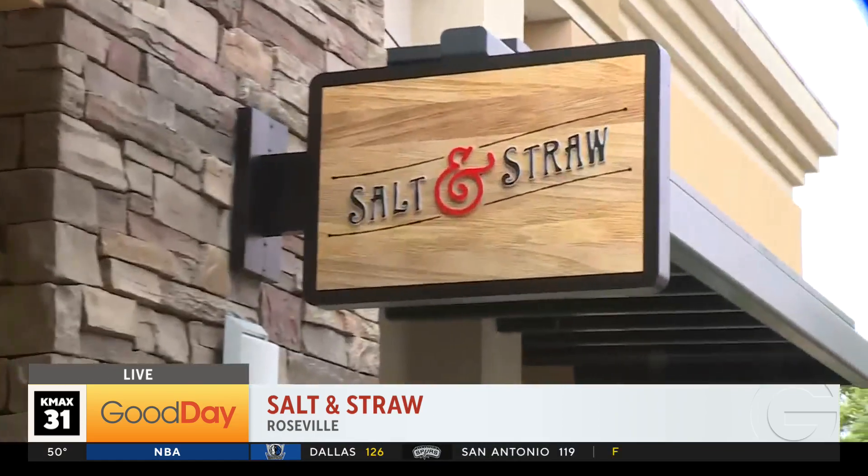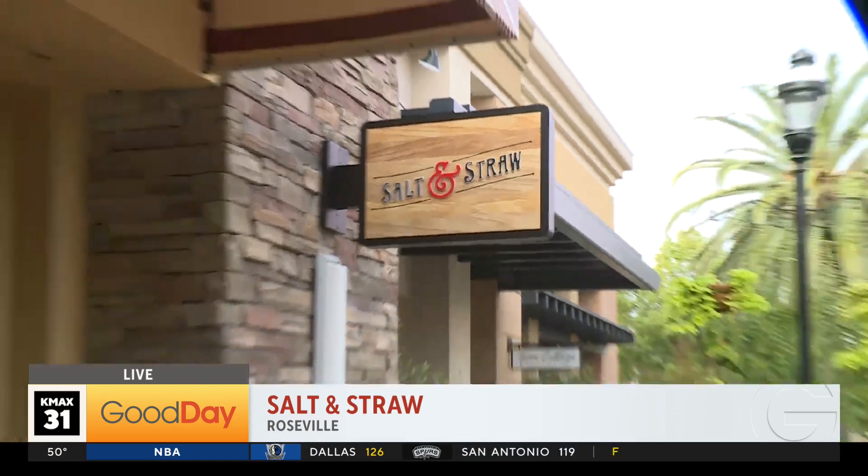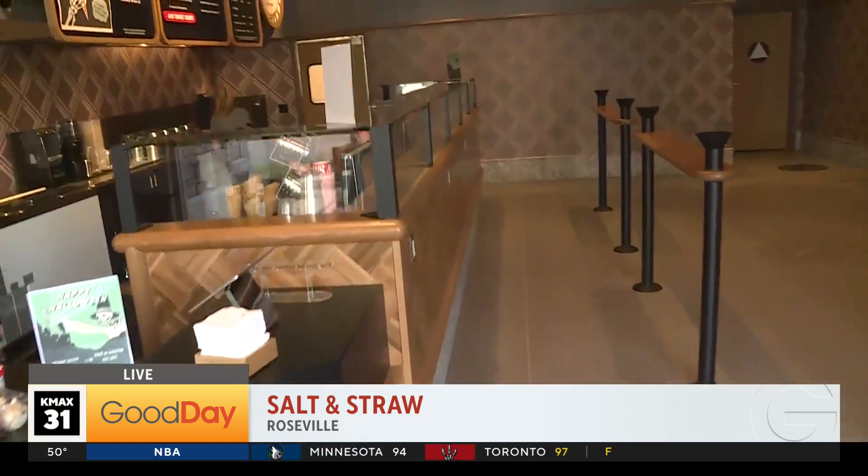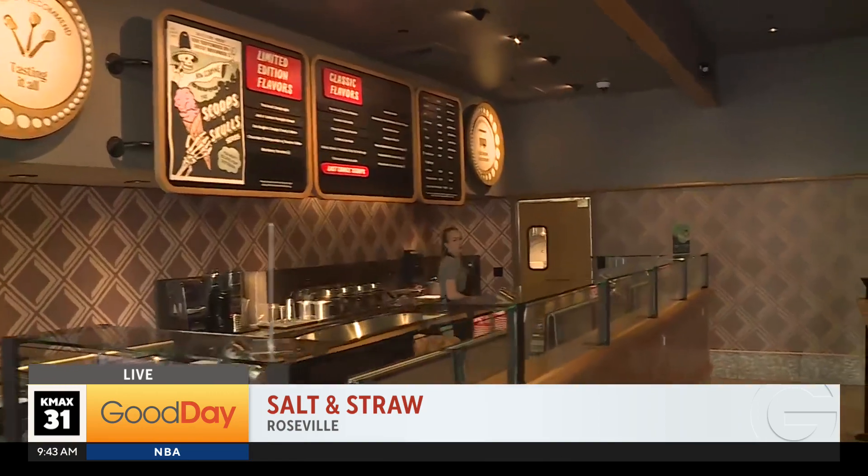Cool kids, here's some news that will make you want to scream with delight — from the Rose City to Roseville, Portland, Oregon's own Salt & Straw. The creatively delicious ice cream shop has found its way to the Fountains, officially opens tomorrow, and we should all be very excited.